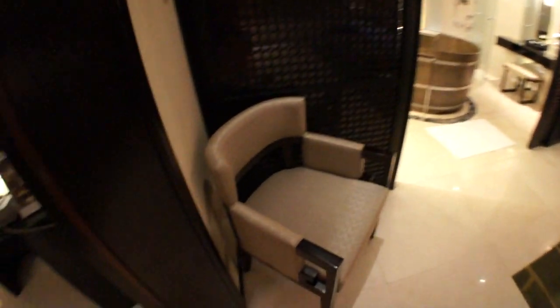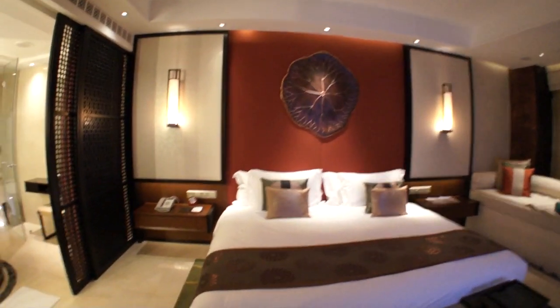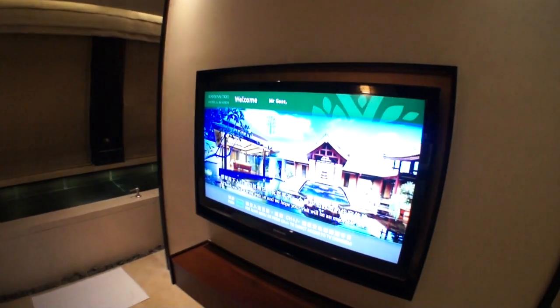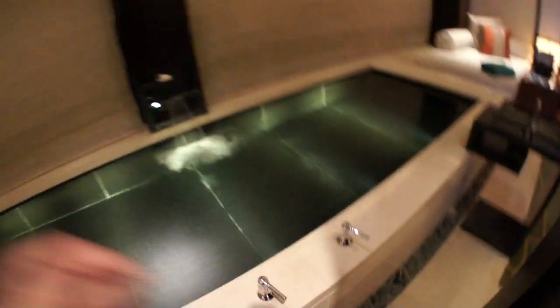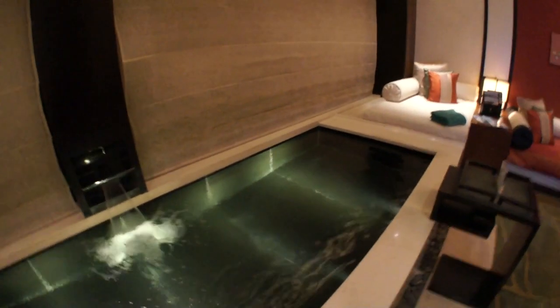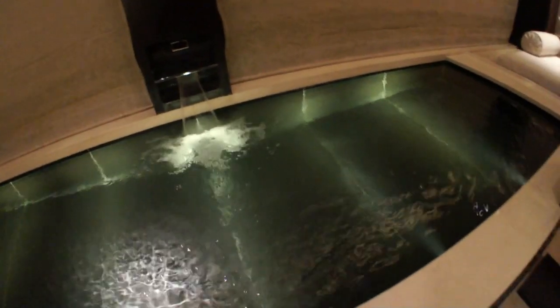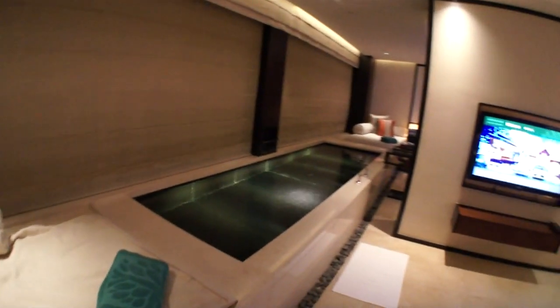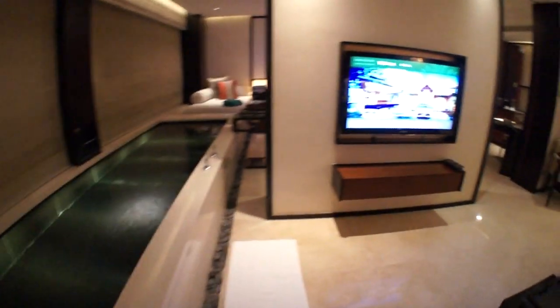Doors here to block off the bedroom from the living area on both sides. Chair there. And the bedroom — nice big bed. Another TV. The relaxation pool, or as they call it — a bed set to lay on beside it. Oh sorry, not a lap pool, a relaxation pool.